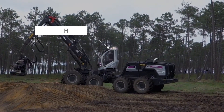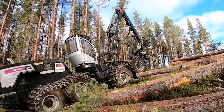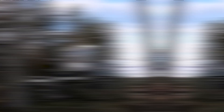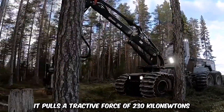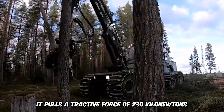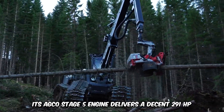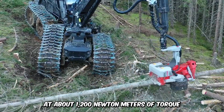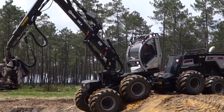This is the unsung hero of forest harvesting, the Logset 12H GTE Hybrid. This machine has all the advanced technology you need to upscale your forestry business. The hybrid technology works directly with the crane's workload, providing an extra power boost when required. It pulls an attractive force of 230 kN and can climb very steep slopes. Its AGCO Stage 5 engine delivers 291 horsepower at about 1,200 Nm of torque and 1,500 revolutions per minute. Its engine roar may be quiet, but the beast remains one of the largest harvesters in the world.